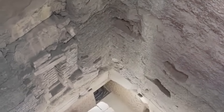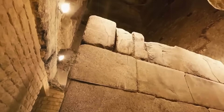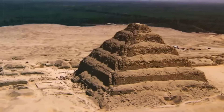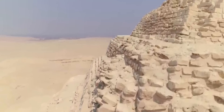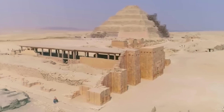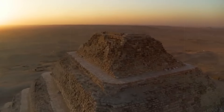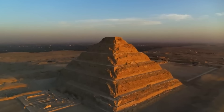Originally standing approximately 62 meters tall with a base measuring 109 by 121 meters, the pyramid has slightly reduced in height over time due to erosion. The core is made from rough, small limestone blocks, while the outer casing was constructed from fine Tura limestone, giving the pyramid a smooth, bright appearance. This construction represents a significant technological advancement from earlier mudbrick mastabas to large-scale stone architecture.